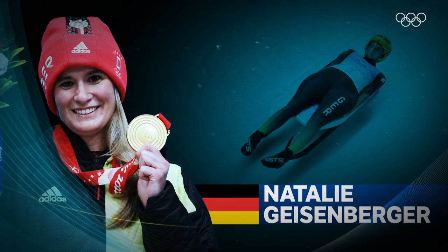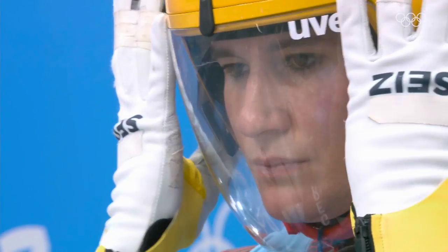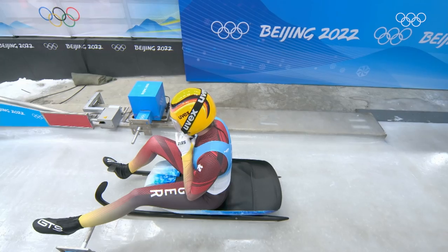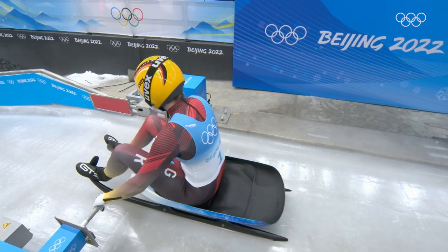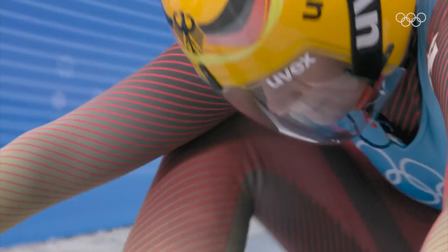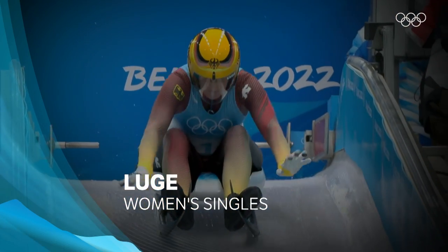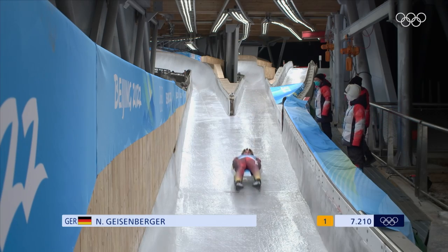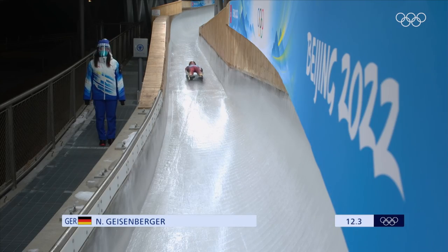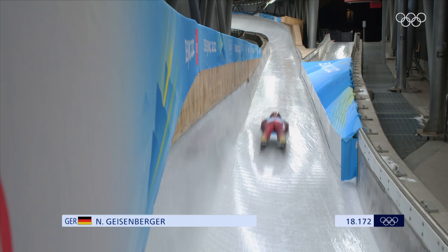To the start house we go, and here she is — Natalie Geisenberger of Germany has a game face on right now. The two-time defending Olympic champion from the top of the Snow Dragon for the first time at Beijing 2022. Here we go, she's on to the course proper, and there's no reason why these lines up the top won't be near perfect. She's looking great at the top of the track — nice position, laid back.